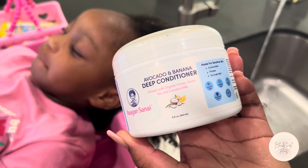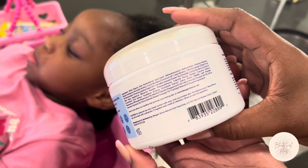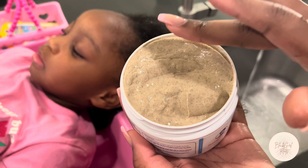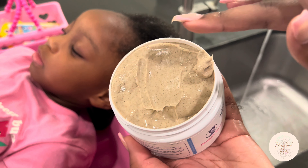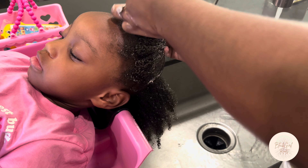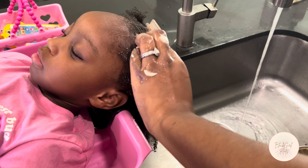This is the avocado and banana deep conditioner. Their custom recipe is rich in potassium, so it helps to prevent breakage in your child's hair. I really enjoyed the texture of the deep conditioner — it went on really smooth. While I'm working in the deep conditioner, I also finger-detangle. After doing each section, I just clip it.